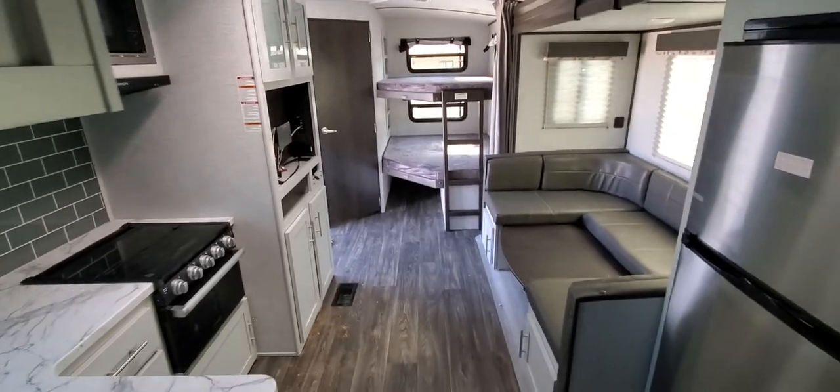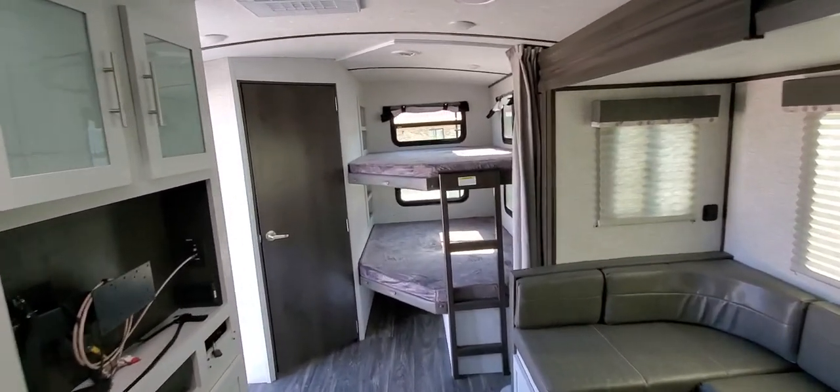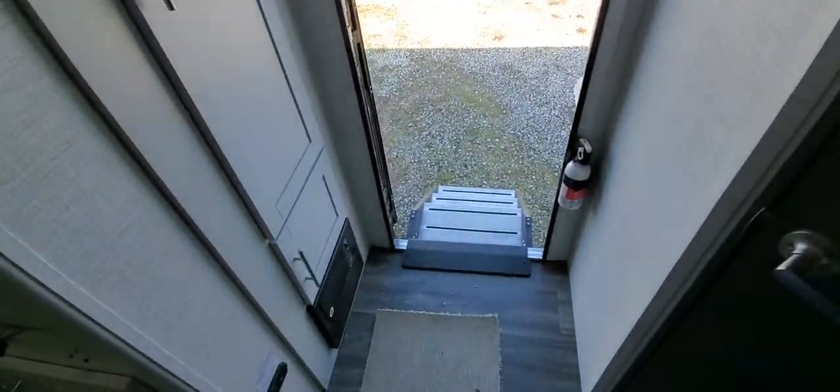All in all, I really think they did a nice job on this 250. If you have any other questions or want to see anything I didn't get to show you, please let me know and I will take another look. Thanks, guys.